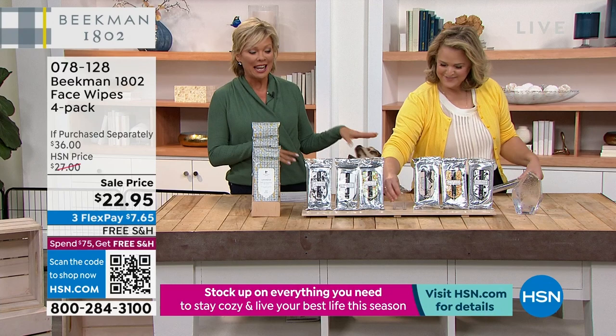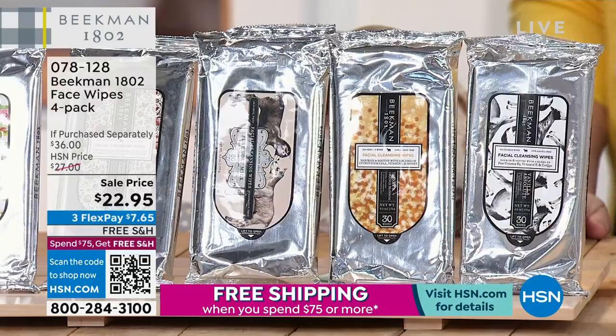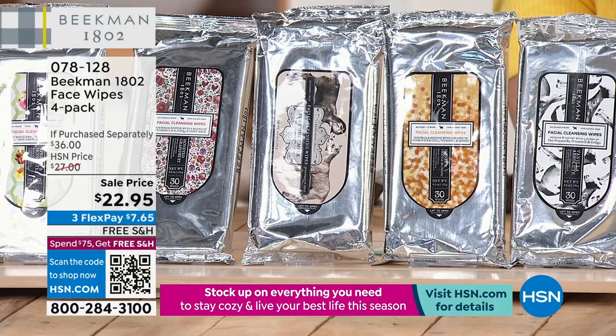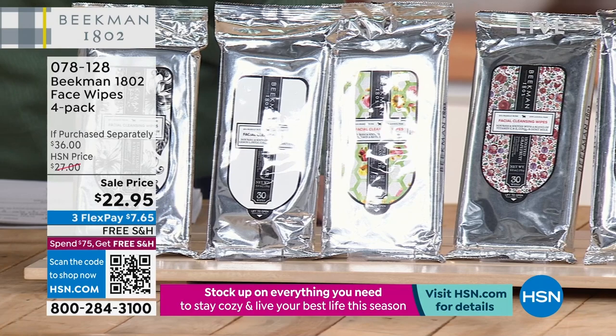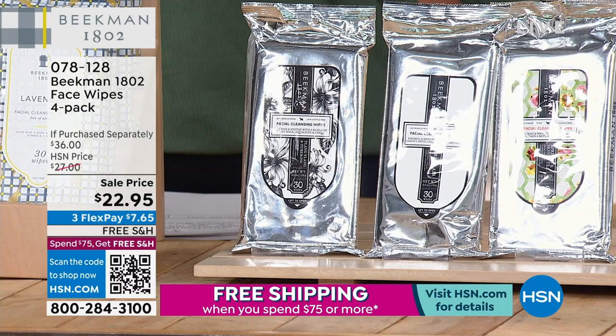Four separate packs — just choose the scent, or do the assortment, at $22.95. These never go on sale. I honestly thought they were going to be $27, so I feel like I could pirouette. And there's a reason why the face wipes are such a big seller — they are amazing.